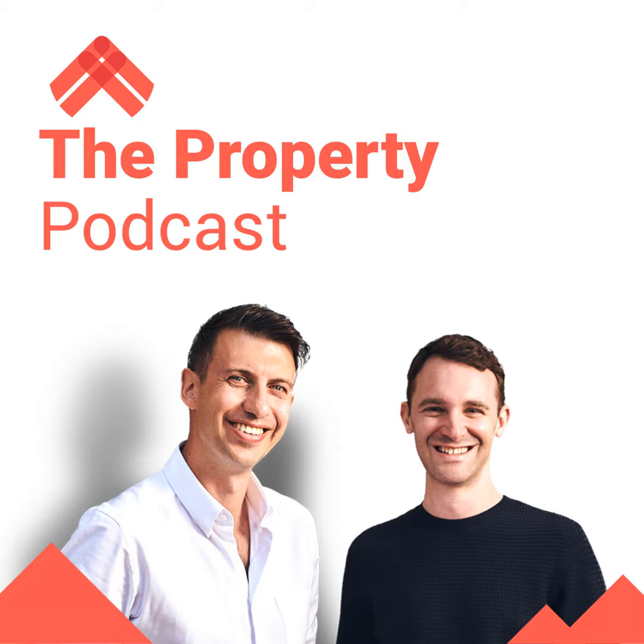We'll be back with the Property Podcast, as we always are, on Thursday. So we'll see you then. Bye-bye.